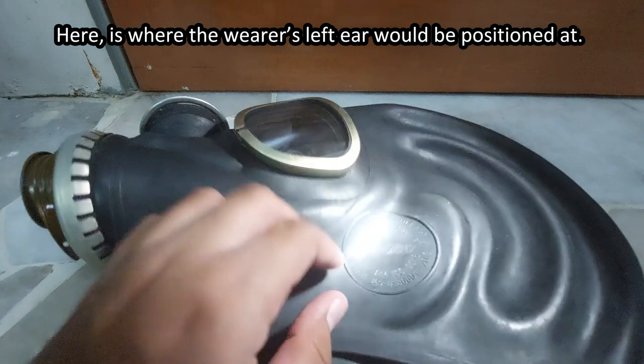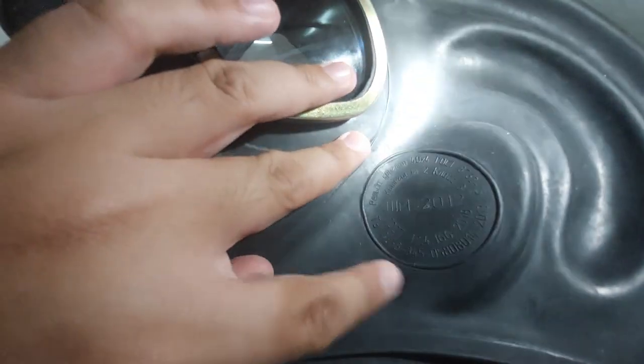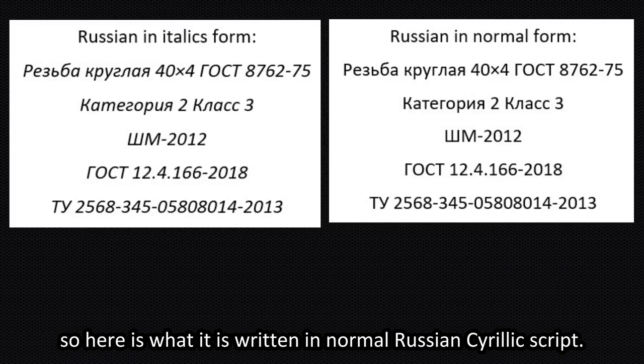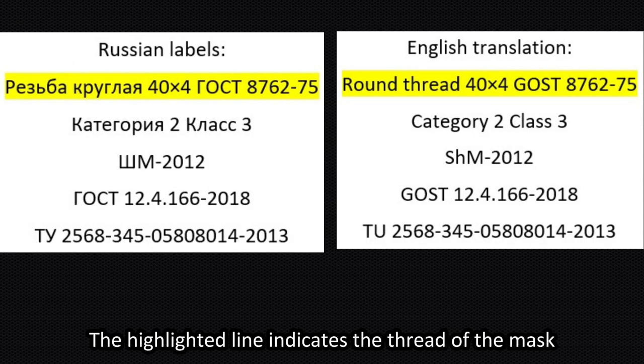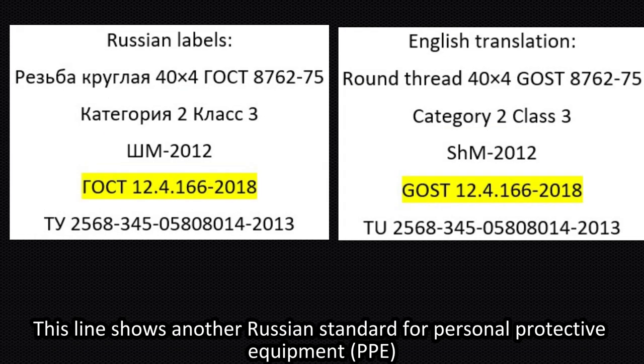Here is where the user's left ear would be positioned. Here's a closer look at it. The labels are written in italic form, so here is what they look like in normal Russian Cyrillic script. The translated Russian labels are as follows: the highlighted line indicates the thread of the mask, and another line shows a Russian standard for personal protective equipment, PPE.